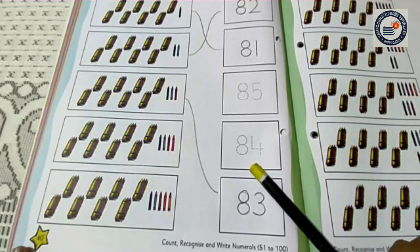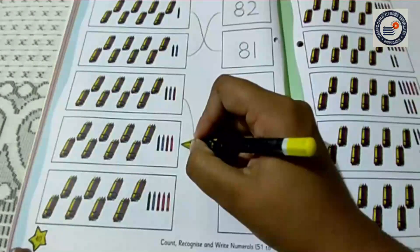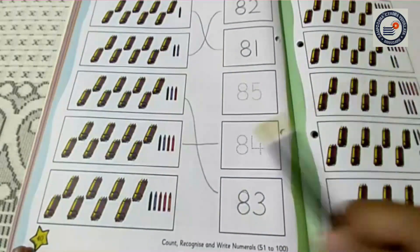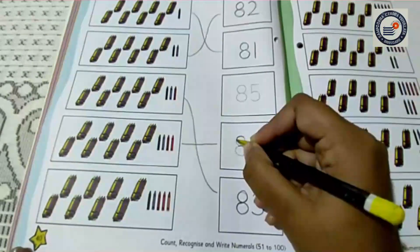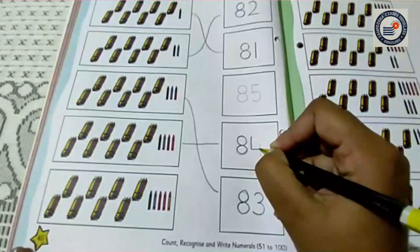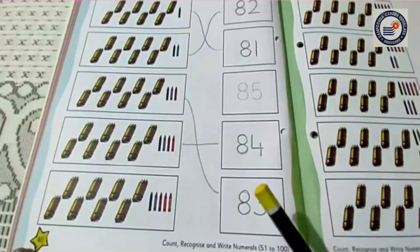So first I am going to match it. See children, I have done it. Now I am going to trace it. Now I am going to trace the number 4 here. You all can see here?